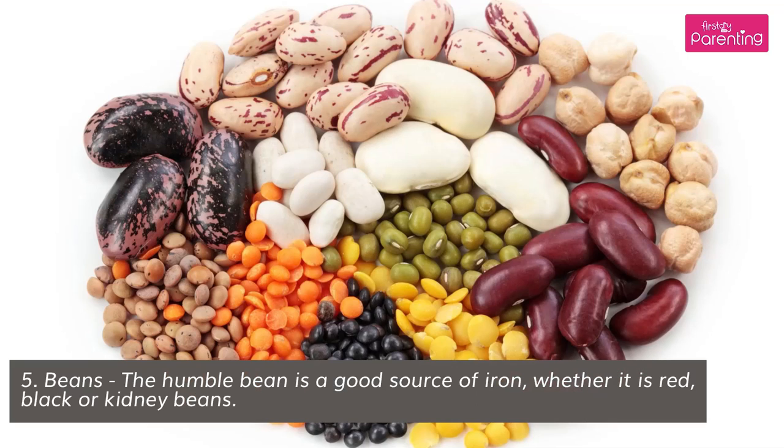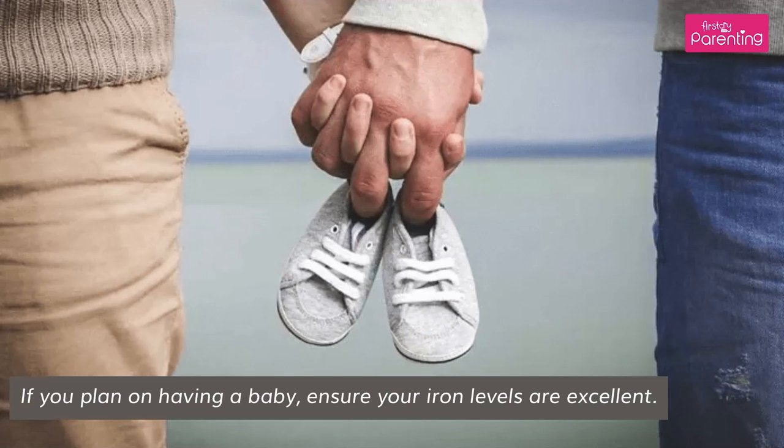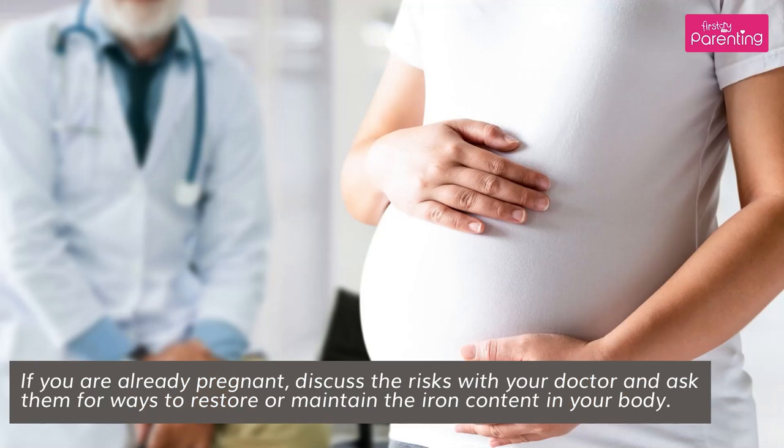Beans: the humble bean is a good source of iron, whether it is red, black, or kidney beans. If you plan on having a baby, ensure your iron levels are excellent. If you are already pregnant, discuss the risks with your doctor and ask them for ways to restore or maintain the iron content in your body.